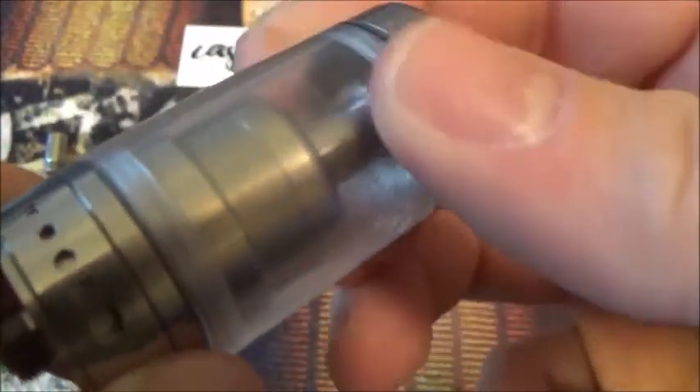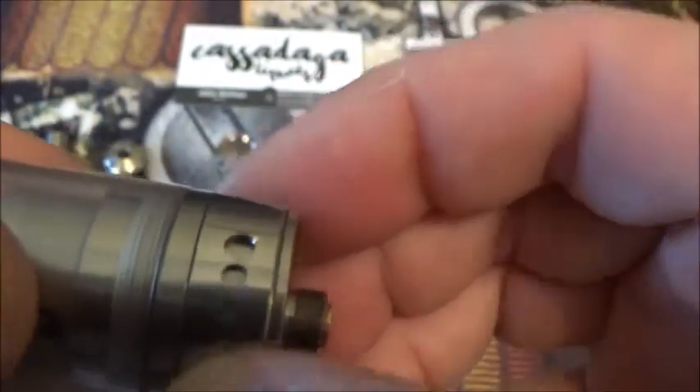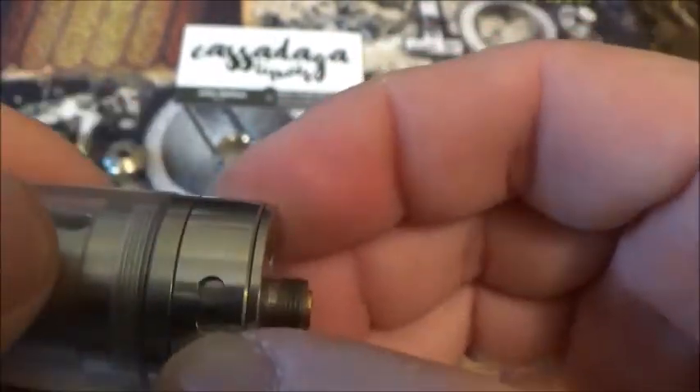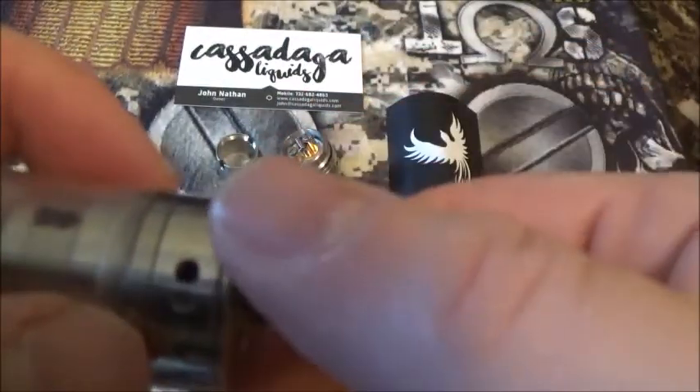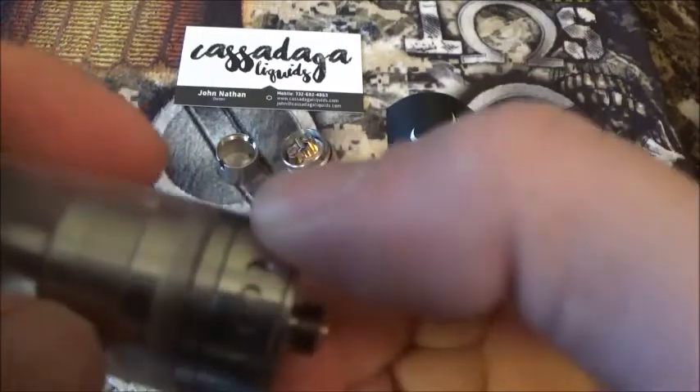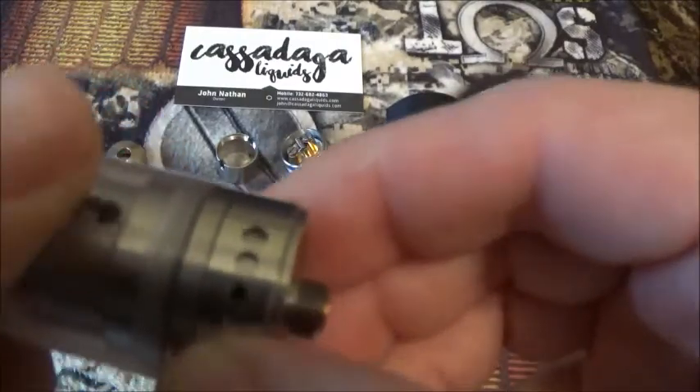It has like a ball pin in there which — if you hear it clicking — makes the airflow buttery smooth to change. Actually really smooth. To the point that whenever you tighten your tank on it, you can actually change your airflow by accident. So just be careful you know what you're doing there so you don't accidentally change your airflow.